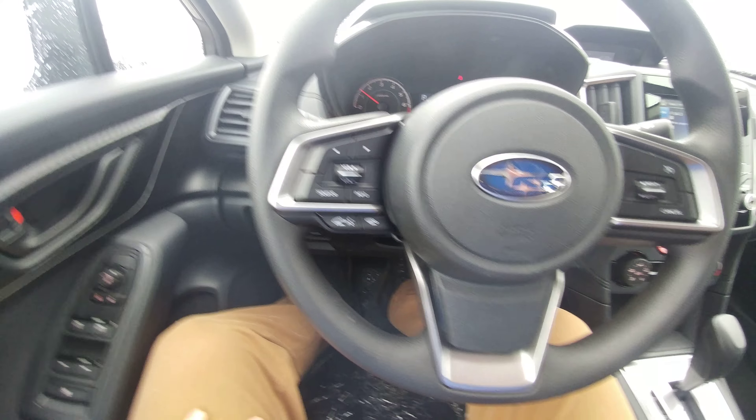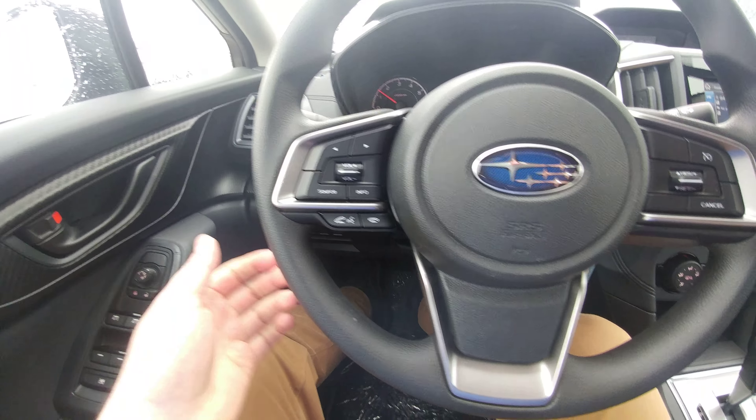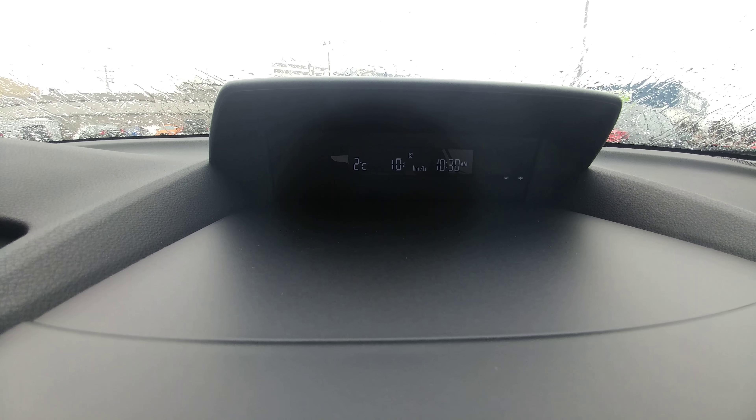Bluetooth and audio controls on the left-hand side of the steering wheel, cruise on the right, so you can make and take calls and control the volume of the calls and the music. There's a little information screen up here with our clock, thermometer, and estimated liters per hundred.